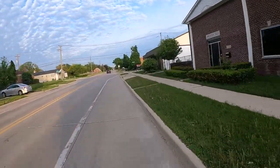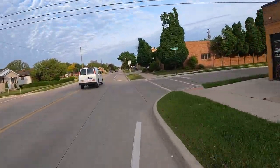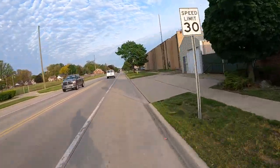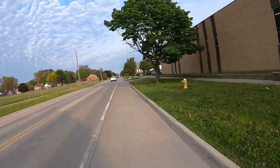I try to obey the laws, be courteous, be safe, protect myself, and enjoy my bike — because I really do, I really like this bike and I really enjoy riding it.